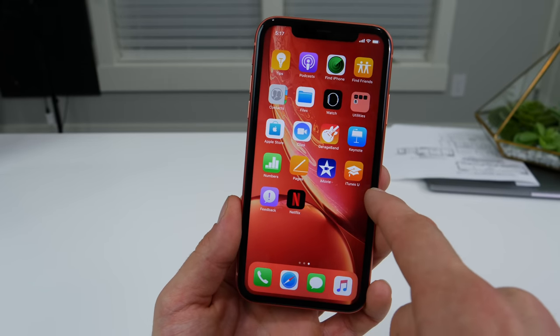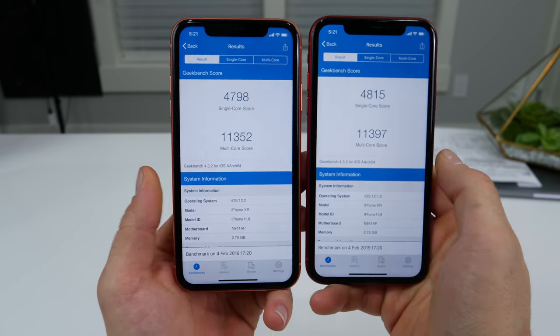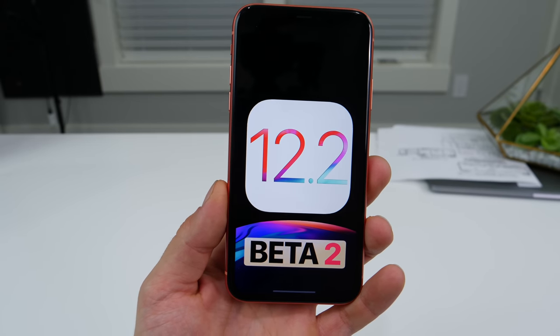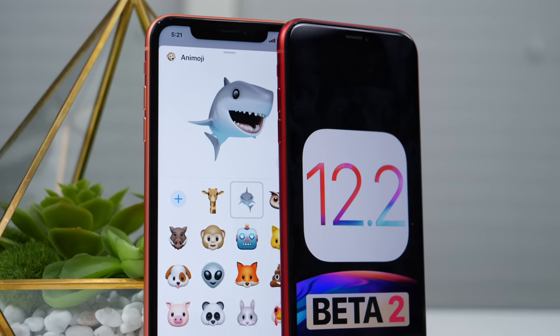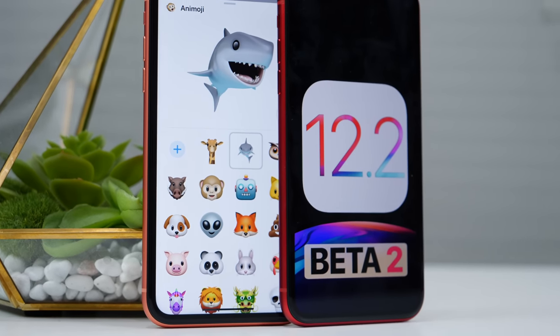Let's run that Geekbench to see if anything has changed. Nothing really to report — just about the same scores. So there it is: iOS 12.2 Beta 2. Lots of changes here, and in general iOS 12.2 is quite a significant release. Stay tuned for any developments on this — I'll keep you updated on 12.1.4 and everything in between. Peace.